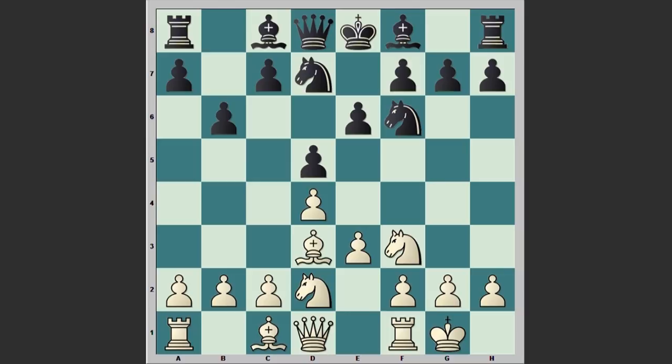Pillsbury is setting up the Colle system, a very solid opening which gives White good chances of not losing against a stronger player. Now White is preparing e4, and after Bd6 we see e4 on the board, dxe4, Nxe4, Bb7, Nd6, cxd6, Bf4.